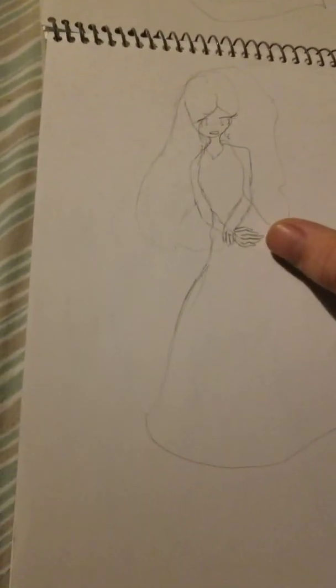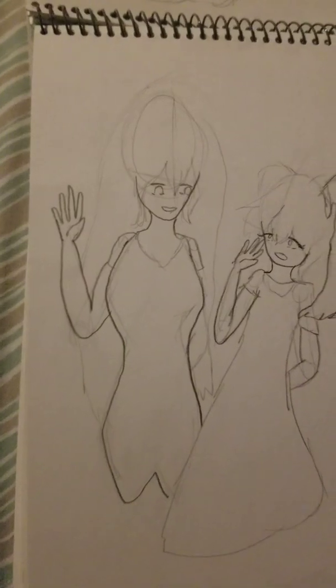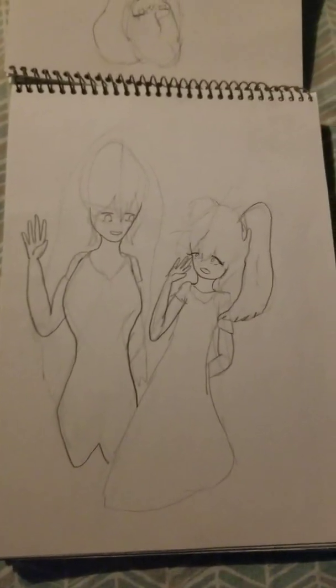Then we have this one — I was practicing how people look. And then we have this — that mess of a hand though. And then this one wasn't so recent. These are really recent because I haven't touched this sketchbook in like two months at least.